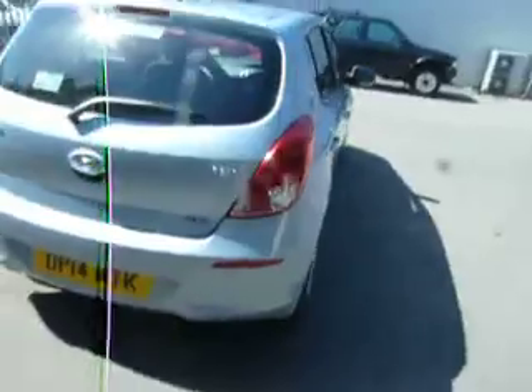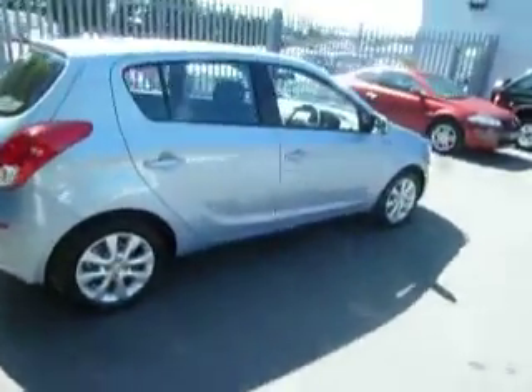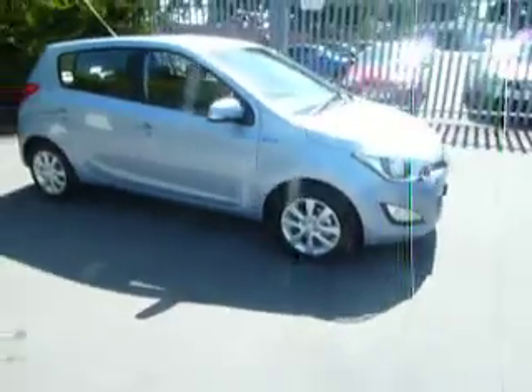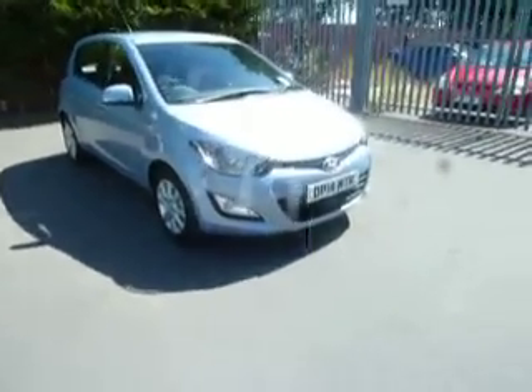If you'd like any more information on this car or would like to come along and have a test drive, please contact myself Clark Allen or my colleagues Steve and Dan, also our sales manager Julie Whittingham on 01691 661111. Thank you.